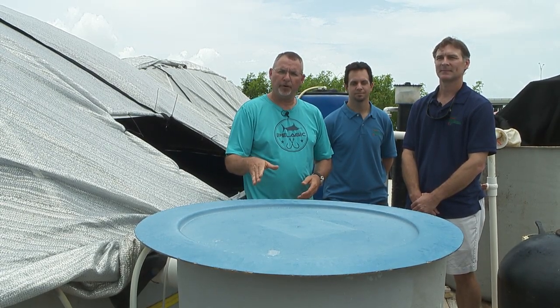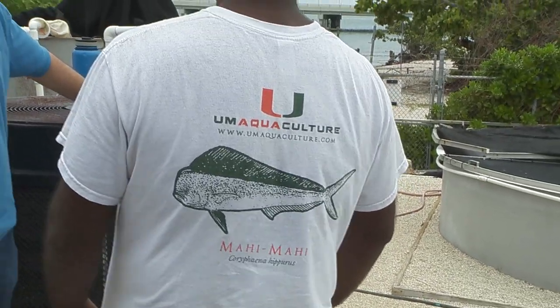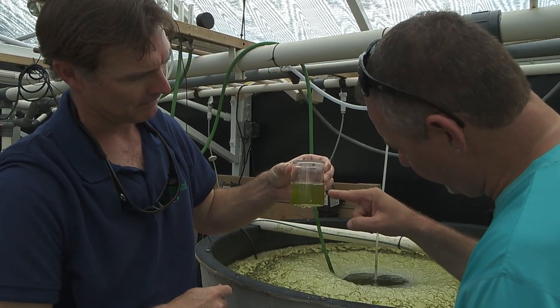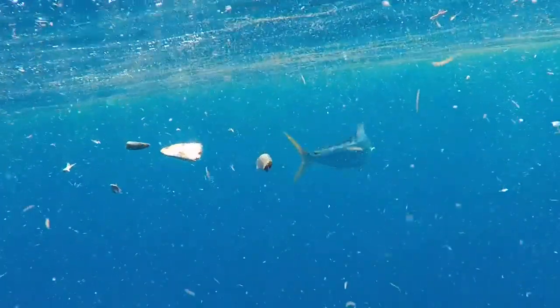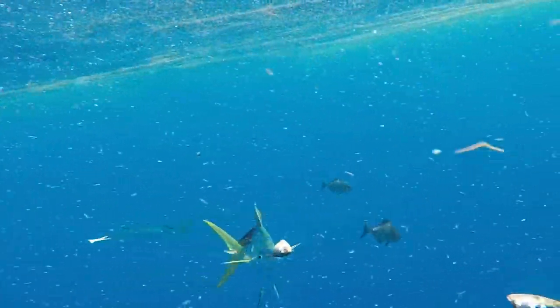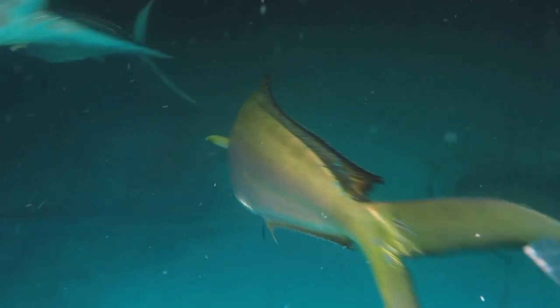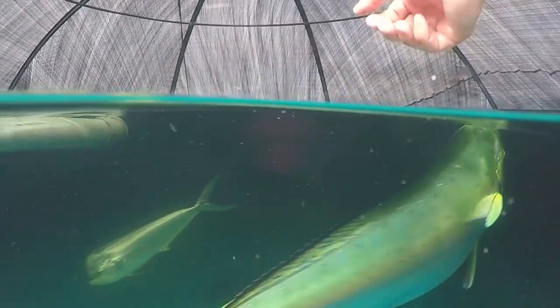I'm here at the University of Miami, the aquaculture facility at the Rosensteel School. I'm with Ron and John, and just an absolutely fascinating operation here. As populations globally continue to explode, the demand for seafood is at an absolute all-time high. And dolphin fish may just be the answer to feed these populations well into the future.